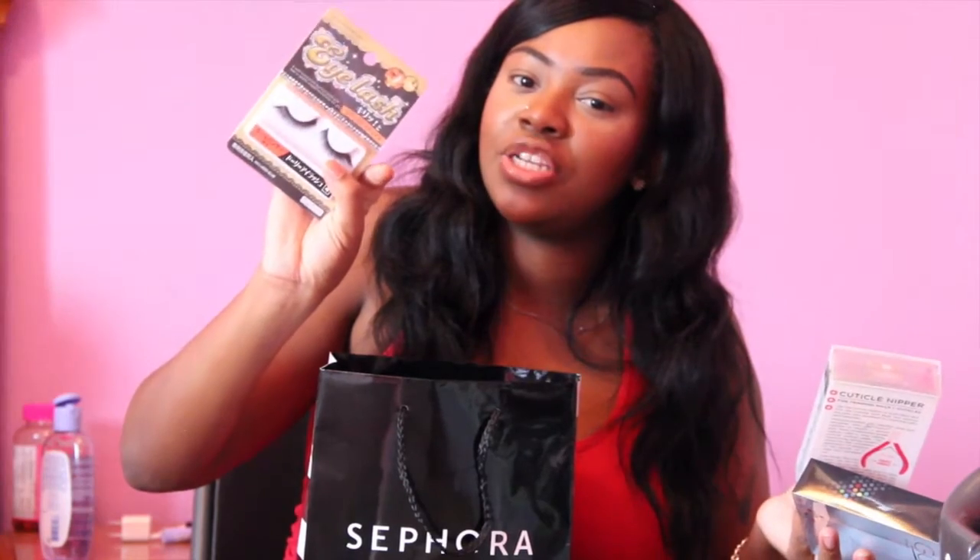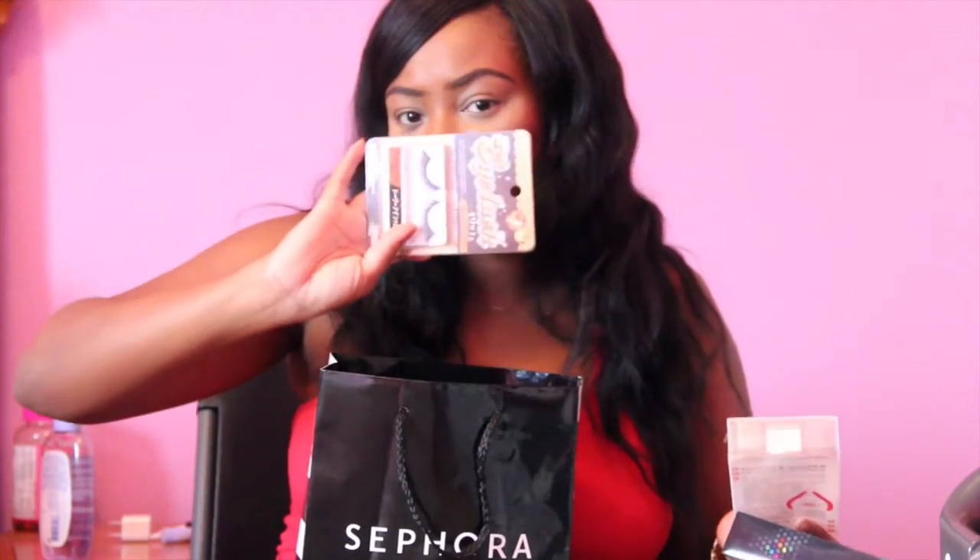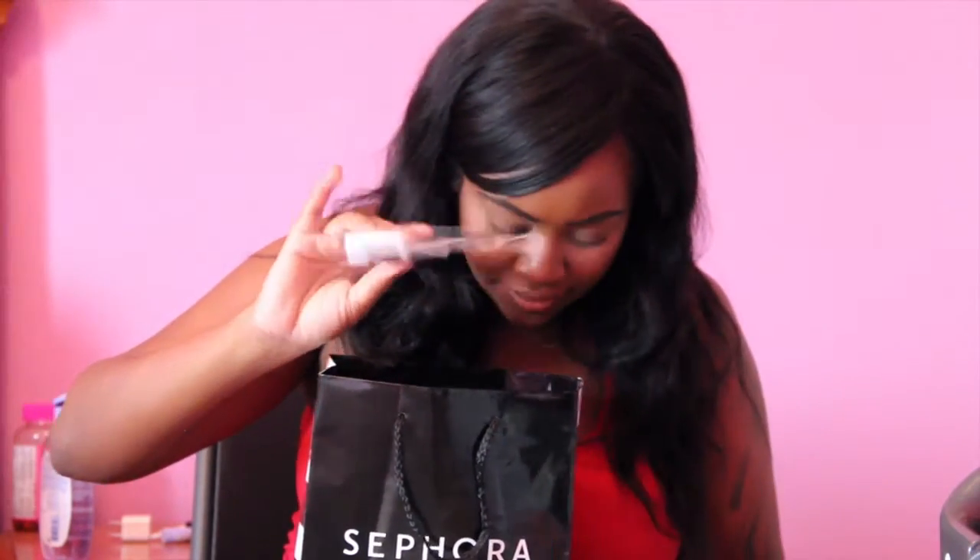I picked up a bunch of lashes from what I can best describe as an Asian 99-cent store. They have a bunch of lashes that were under a buck. I only have a couple pairs on hand right now but I picked up like 10 pairs of these and I love them.